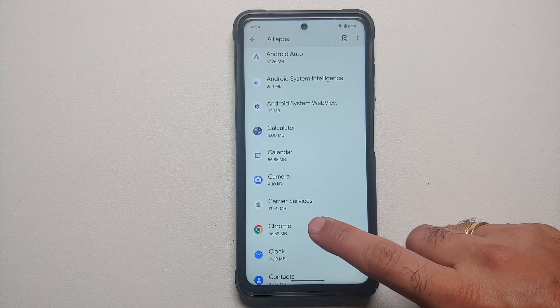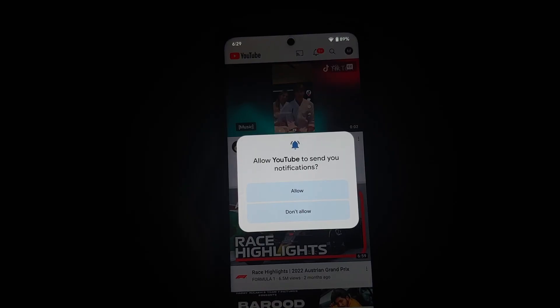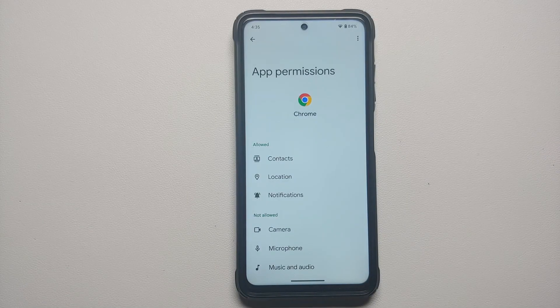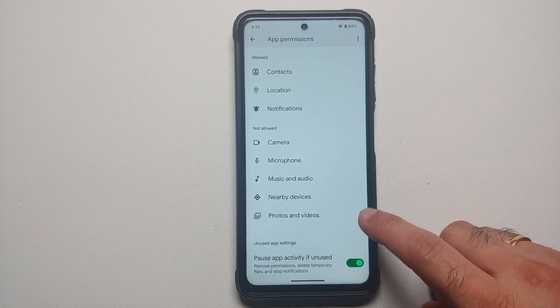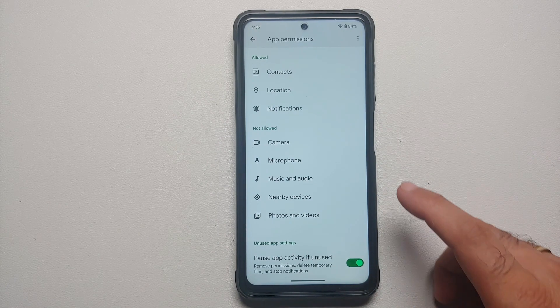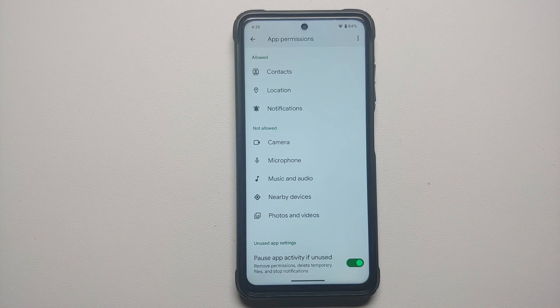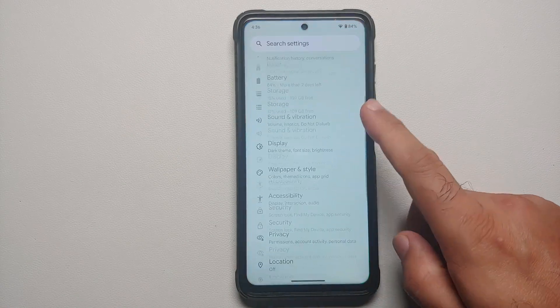In app permissions for Chrome, there are a few new permissions with Android 13. Notifications: any app that wants notification access will now ask you explicitly. Music and Audio and Photos and Videos have been separated. File manager apps will also see system-wide file access. This separation means a music player no longer needs access to your photos and videos — that's what Android 13 is trying to prevent.